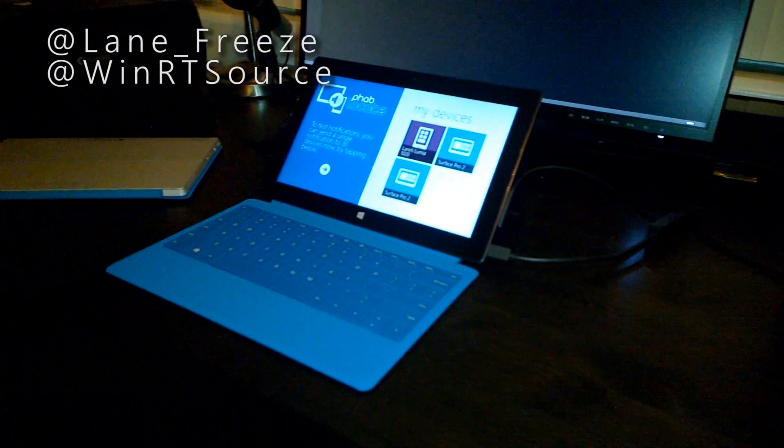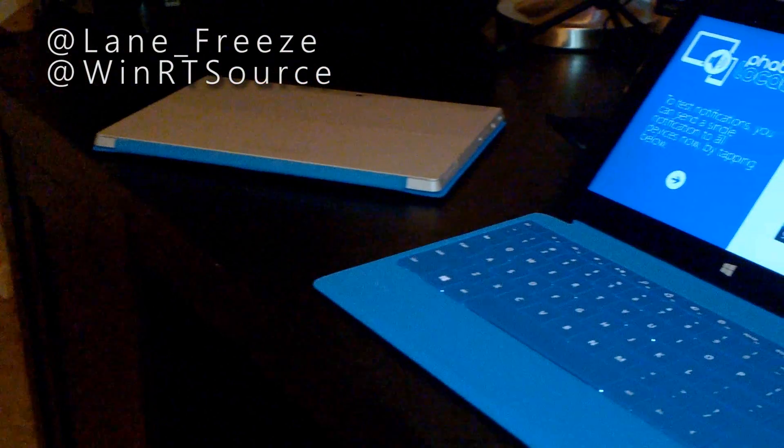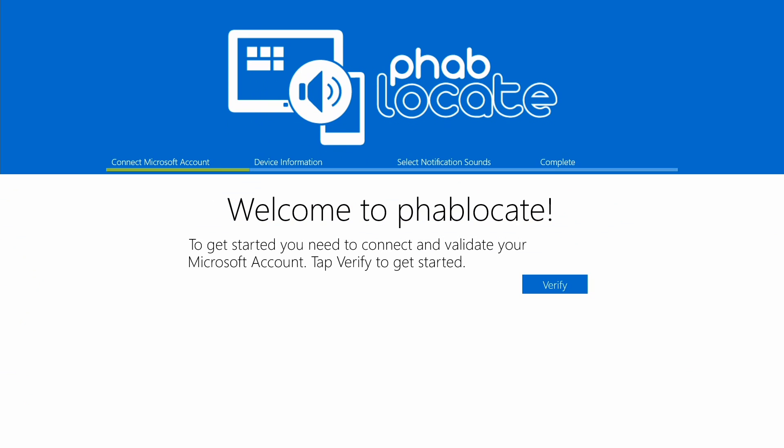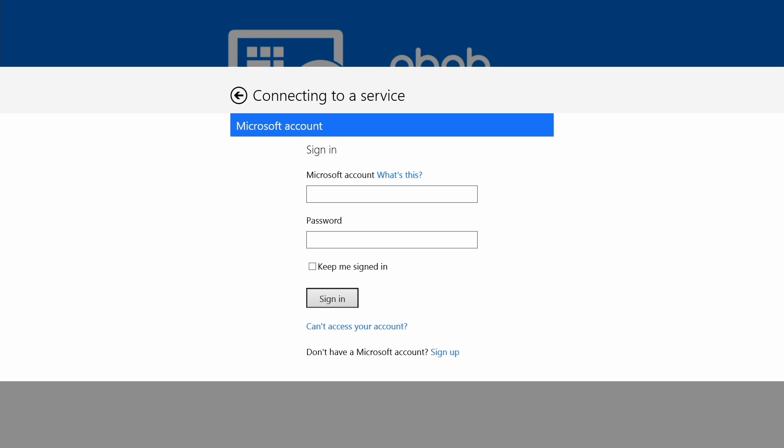Hey, it's Lane with WinRTSource.com, and you'd be crazy not to download this app. It's called FabLocate. FabLocate will help you find your Windows tablet, laptop, or phone as long as it's within earshot.